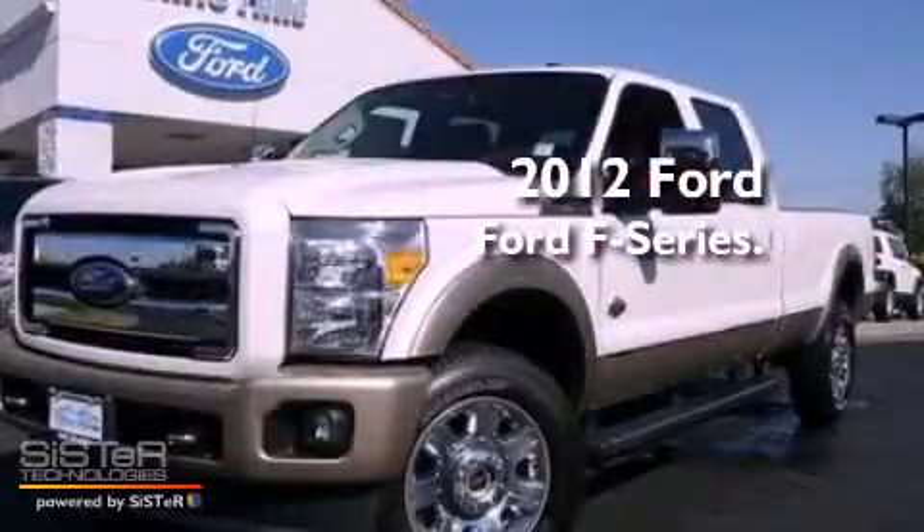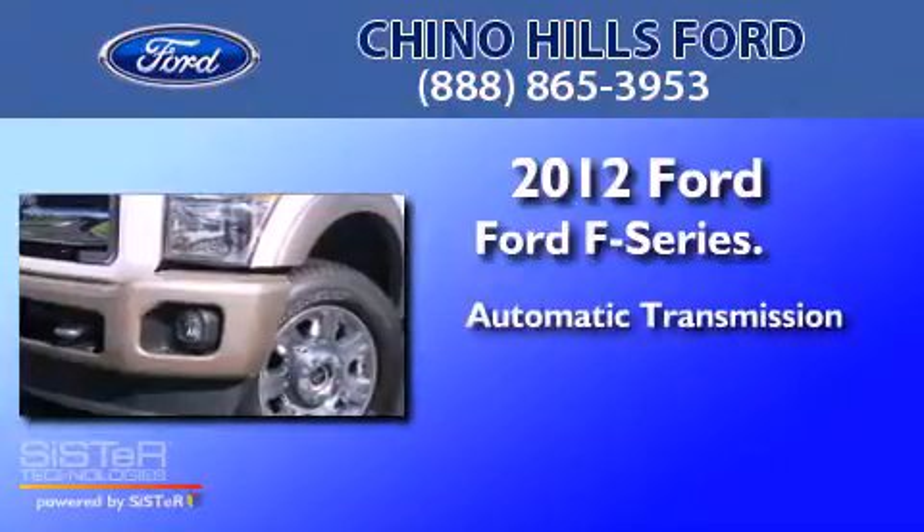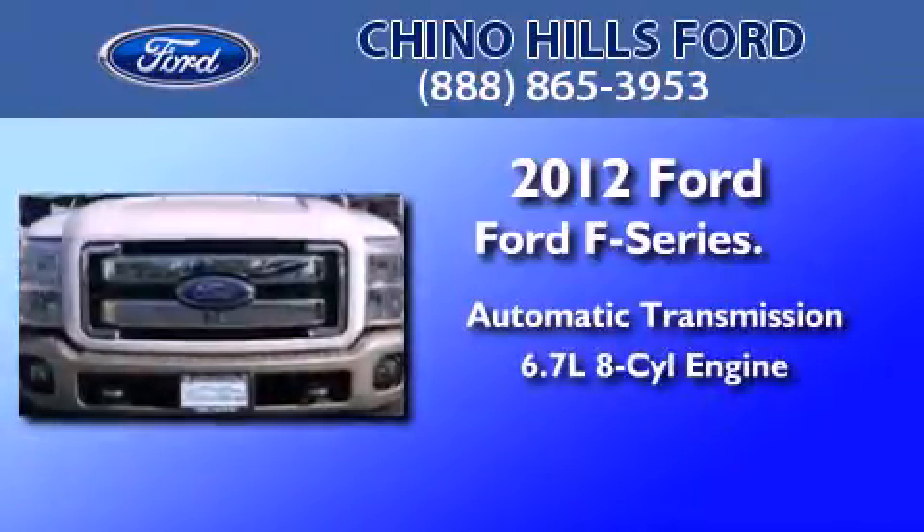This is a 2012 Ford F-Series. This truck has an automatic transmission and a 6.7 liter V8.